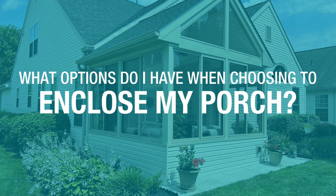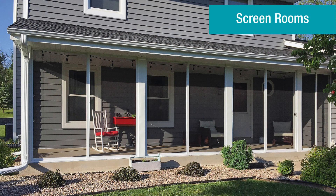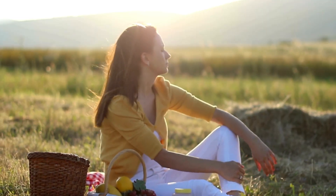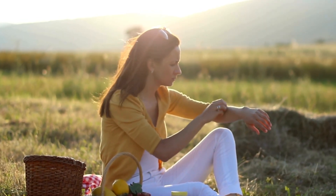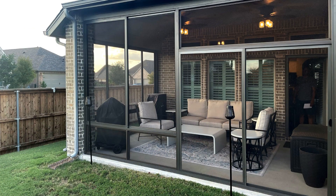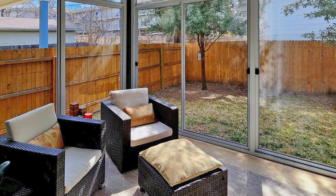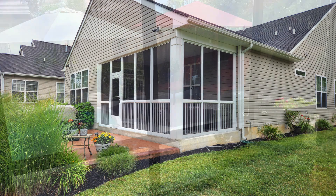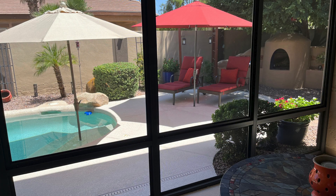When choosing to add a porch enclosure, one option is a screen room. In the summer, bees and other flying insects can put a damper on your outdoor festivities, and at night, mosquitoes can drive you indoors. A screened-in room provides you with a beautiful, unobstructed view of the outdoors and protects you from insects so you can dine or relax without constantly swatting at bugs.